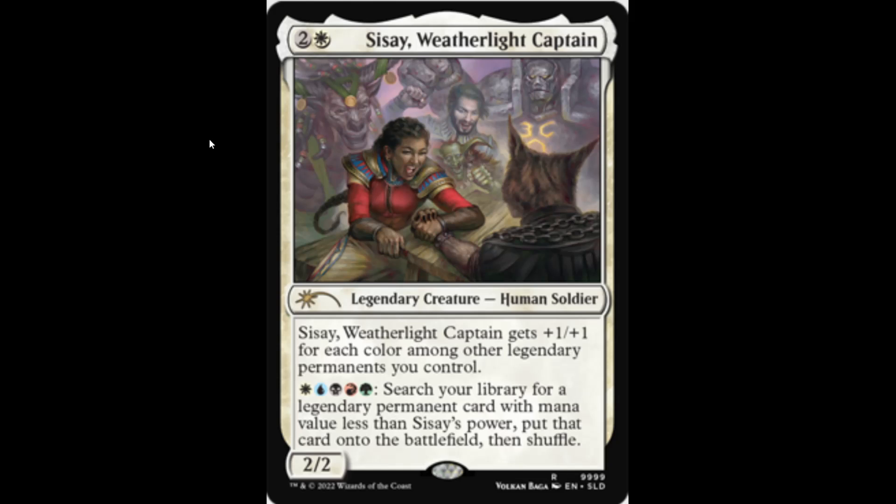Next we have Sisay, Weatherlight Captain. For one white and two generic mana, this is a very popular Commander. She gets +1/+1 for each color among legendary permanents you control, and you can search your library for all kinds of stuff. It's kind of comical that she's winning the arm wrestling match, and you can see Gerrard in the background along with little Squee, Mirari, and I think that's the minotaur.